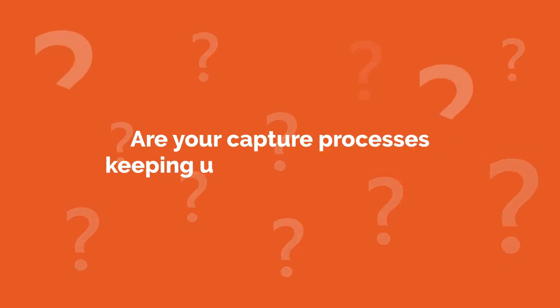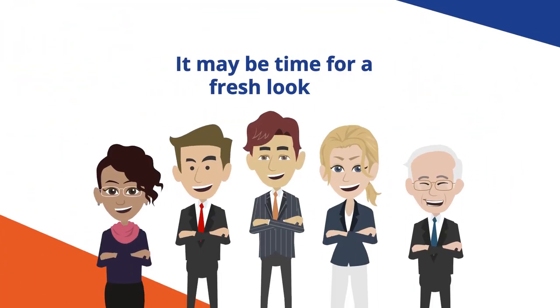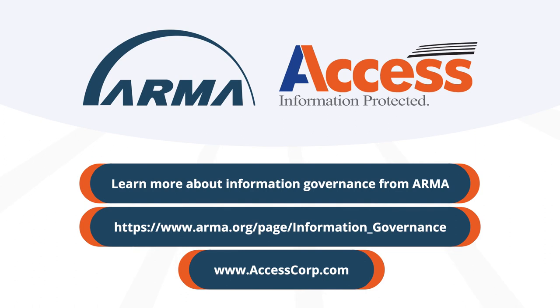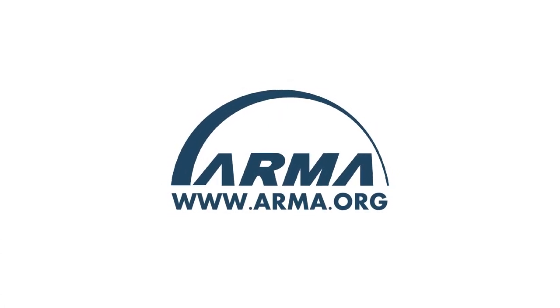All of this must begin with capture. Are your capture processes keeping up with the profession? It may be time for a fresh look at how your organization is empowering and protecting your information from its moment of origin. Learn more about information governance from ARMA. This video is sponsored by Access, who believe that the more you learn, the more likely you are to choose Access for your document management and information governance needs. To learn more about the vital first step of capture, check out these free resources.